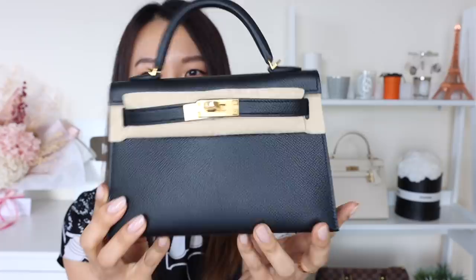I got the Mini Kelly 2, or the Kelly size 20, in black epsom leather with the amazing gold hardware. I don't know what happened and why this ended up being available at the time — I'll share the backstory in a minute — but for the time being let's just enjoy viewing these little beauties.